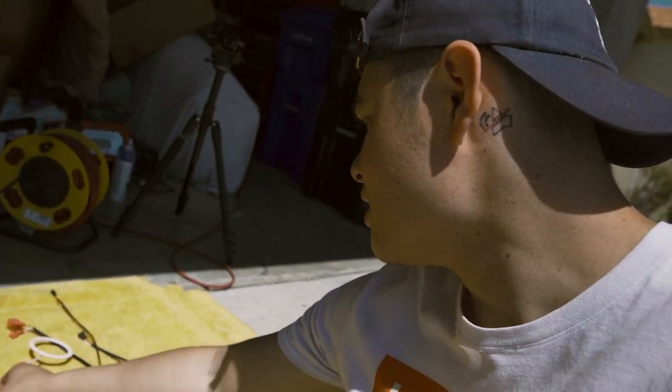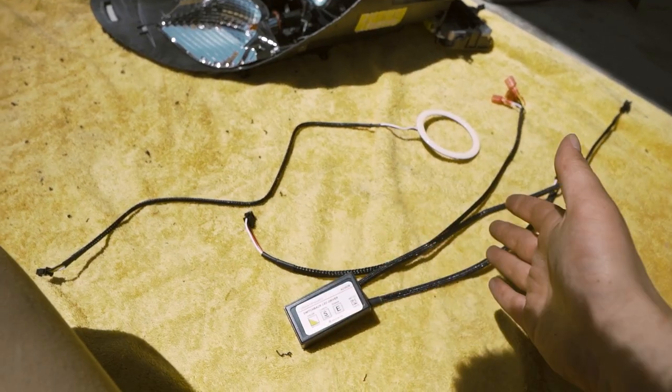We're now at the section of the video where everybody should be on the same page — on the lighting section. For the people who skipped ahead for the LED light, you're in the right spot. And for the people who've been following through the entirety of this Cayman-specific build, we are now going to install the halos into this light.